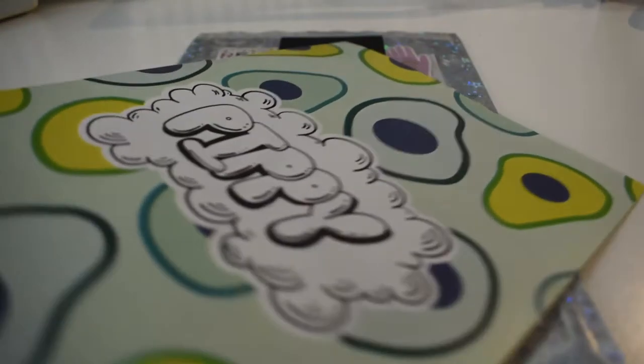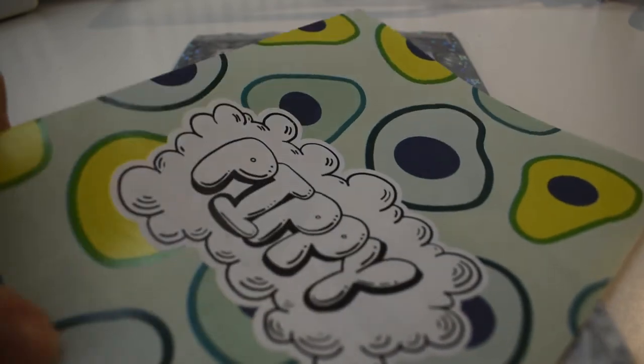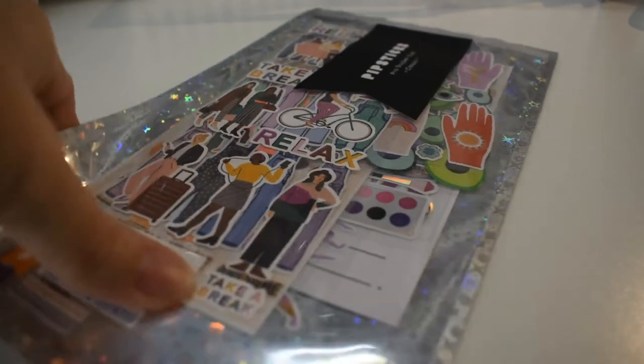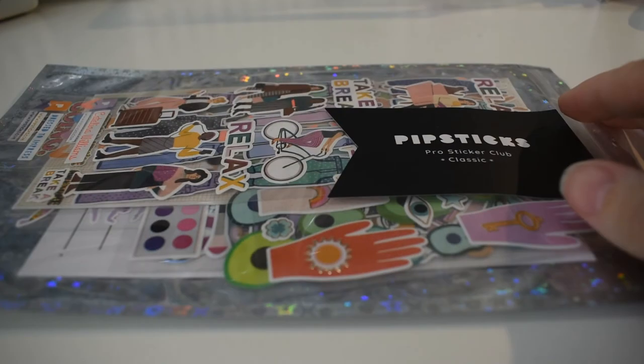I ended up going back to my craft table because the light by the window was just way too unpredictable. Anyways, we'll go on to the stickers and see if we have that pink or silver ticket, but in the meantime we're just going to look at some cute stickers.